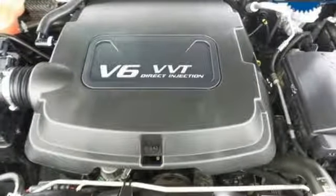OnStar 4G LTE Wi-Fi hotspot, manual tilting steering column, aluminum wheels, gas pressurized shocks, and V6 engine.